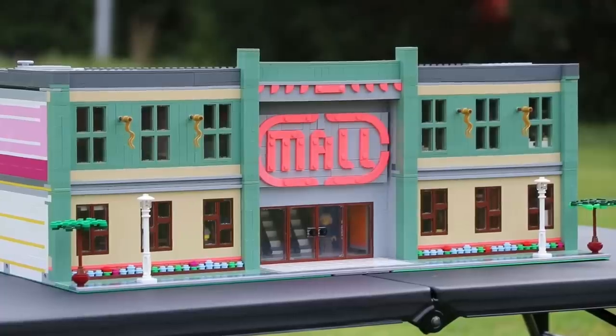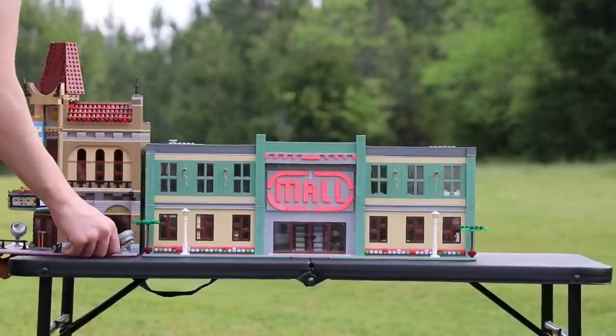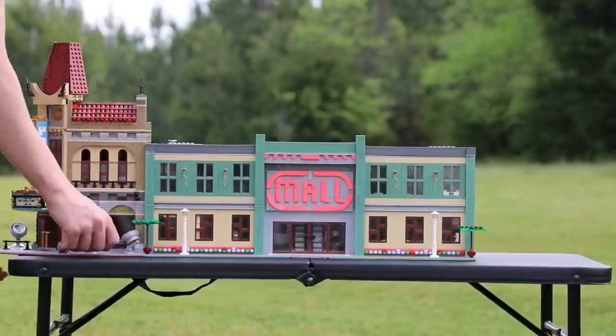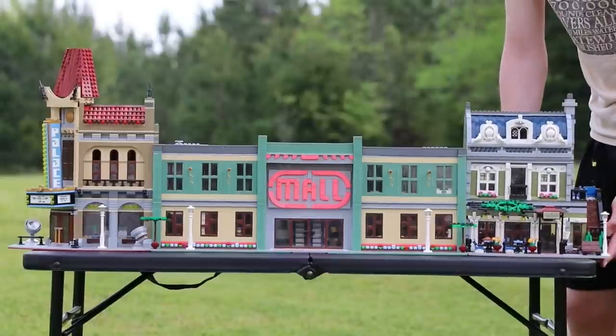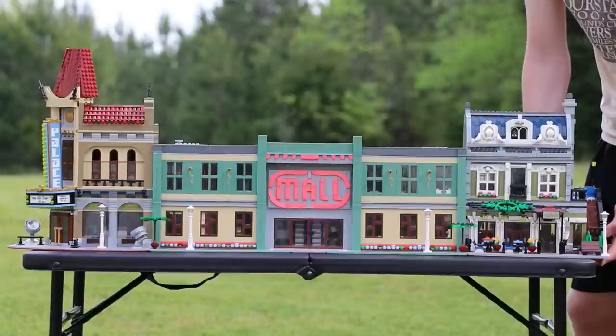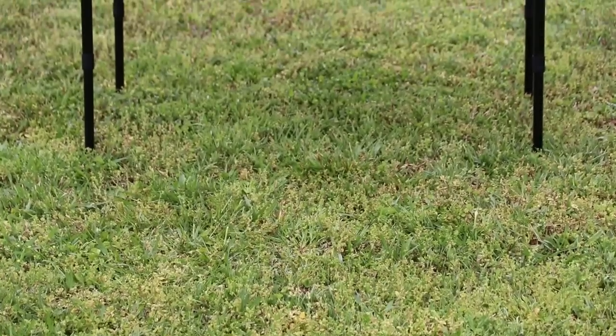Hey, what's going on guys, it is Jack here and today I'm showing you a modular compatible shopping mall. This thing is absolutely massive — it's a big jump from what I normally do. It's 72 by 32 studs, so it's over two base plates long. It's got two decorative floors, nine different shops, and over 6,000 pieces, making it the biggest MOC I've ever done.